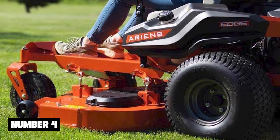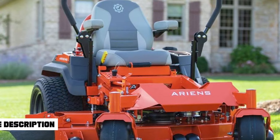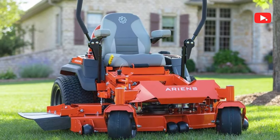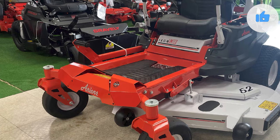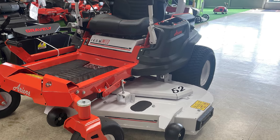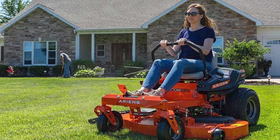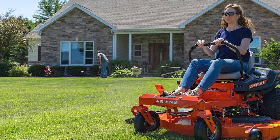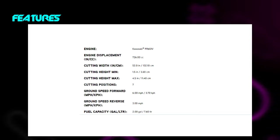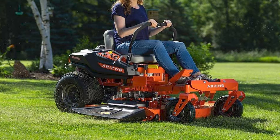Number 4: Ariens Edge 52N 726cc Zero-Turn Radius Lawn Tractor. The Ariens Edge Zero-Turn Riding Lawn Mower is one of the toughest models out there, with a fabricated deck constructed out of 11-gauge steel. The 52-inch cutting deck is powered by a Kawasaki engine. The zero-turn engineering allows users to finish the work quickly, and the blade engagement is highly intuitive. The deck lift system is operated with a foot pedal, and the adequately padded seat has ball bearings and seat springs to dampen vibrations.